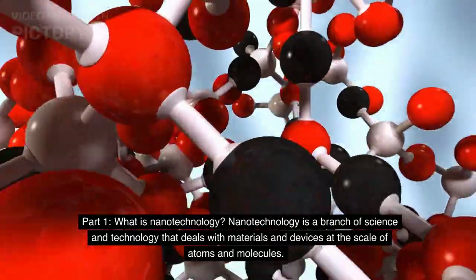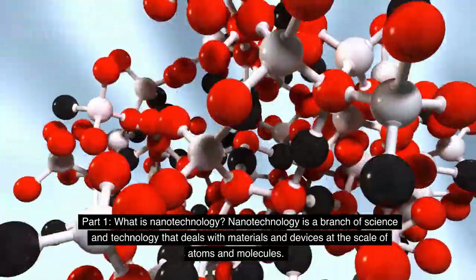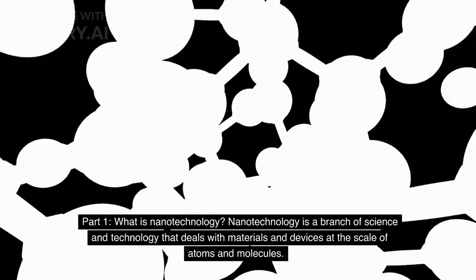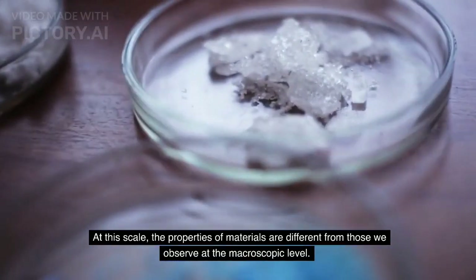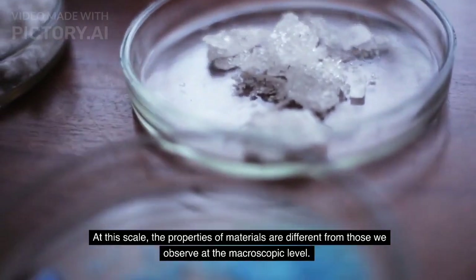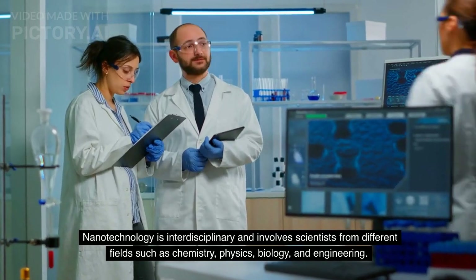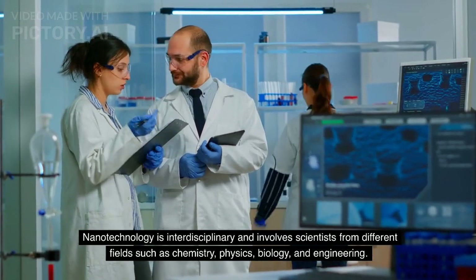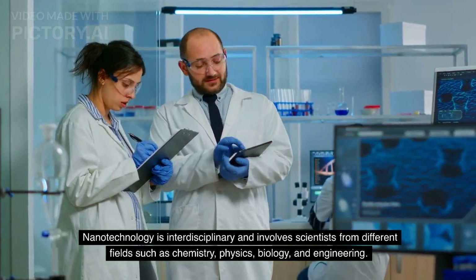Part 1: What is nanotechnology? Nanotechnology is a branch of science and technology that deals with materials and devices at the scale of atoms and molecules. At this scale, the properties of materials are different from those we observe at the macroscopic level. Nanotechnology is interdisciplinary and involves scientists from different fields such as chemistry, physics, biology, and engineering.